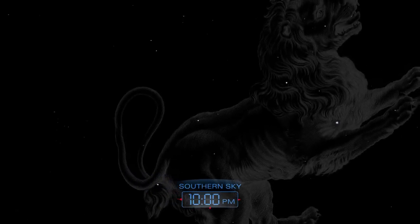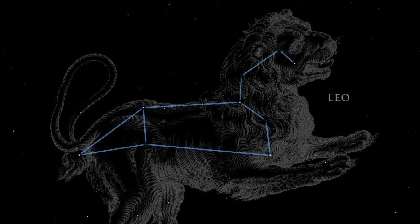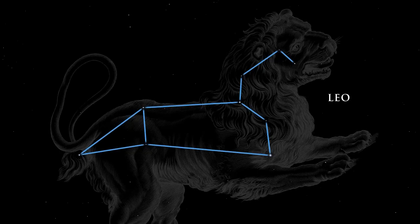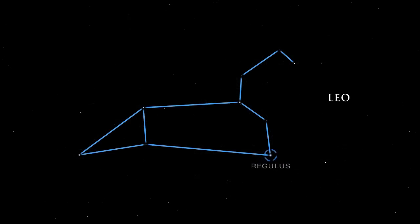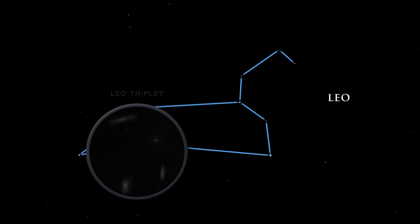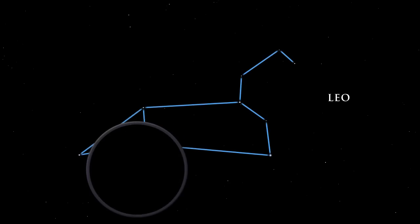Turning to the south, we see Leo, the lion, heralding the coming of spring. In Greek mythology, Leo is the great beast slain by Hercules. The star Denebola, which in Arabic means tail, represents exactly that. The bright star Regulus is the heart of the lion. Leo has several galaxies in his belly — M65, M66, and NGC 3628 make up the Leo triplet, a lovely grouping of galaxies easily seen with a telescope.